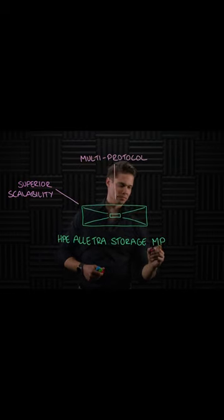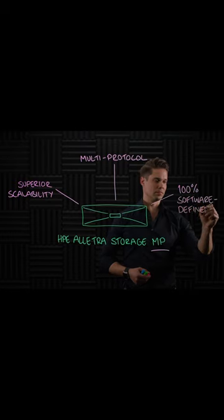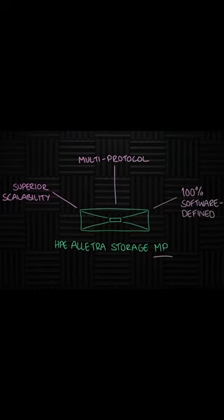Block, file, object — you name it. Depending only on what operating system it is running. HPE Alletra Storage MP has the potential to eventually replace most HPE storage products.